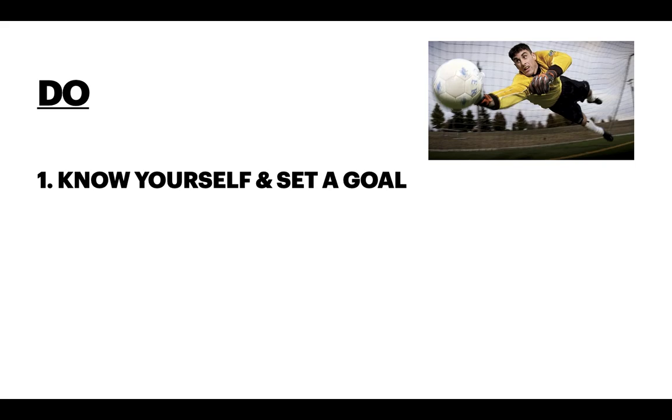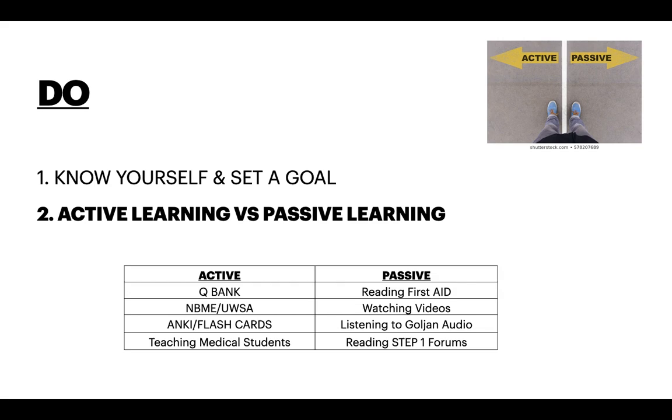Now let's talk about the Do's and Don'ts. Do's first. Number 1: Know yourself and set a goal. Number 2: Active learning versus passive learning. Active learning examples include doing a question bank, doing NBME or UWorld self-assessments, doing Anki or flashcards, and teaching medical students. Passive forms of learning include reading First Aid, watching videos, listening to Goljan audio, or reading Step 1 forums. From my experience, active learning methods increase my ability to retain information and apply it.